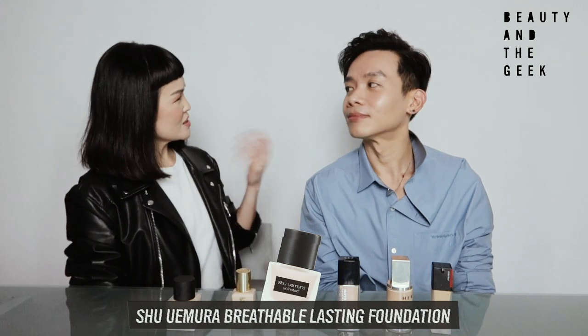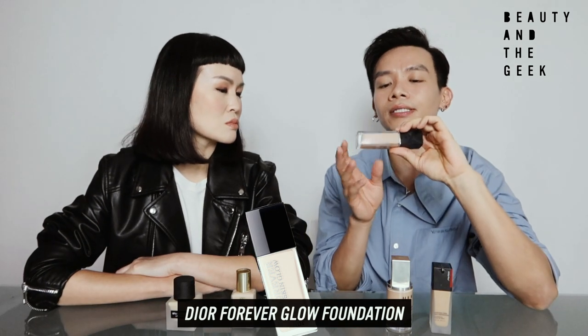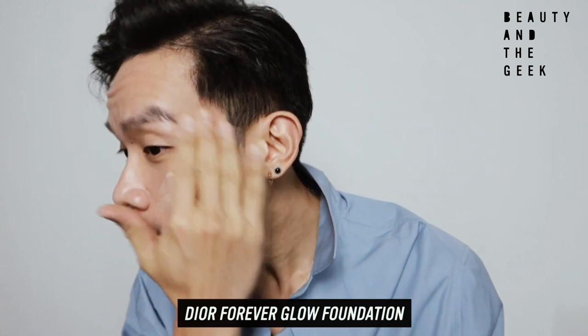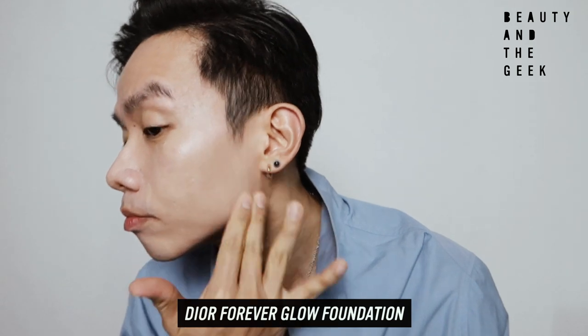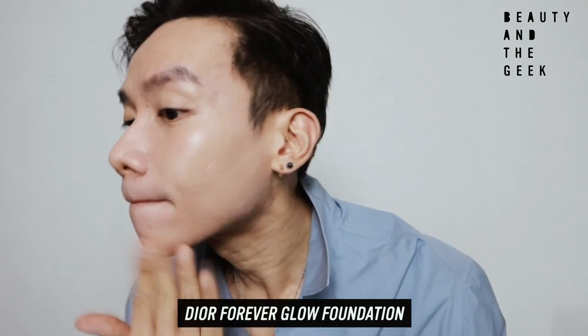Let's move on to mine. I'm wearing Dior, which is the Forever range. Under this range there are two different variants — one is the Skin Glow, and the other one is the Forever, which is kind of like a matte finish. One of my favorites out of all six, because the very first foundation I tried is actually Dior. I actually slept in it — I napped. Someone slept in their foundation! By the way, girls do not do that — always remove your makeup.